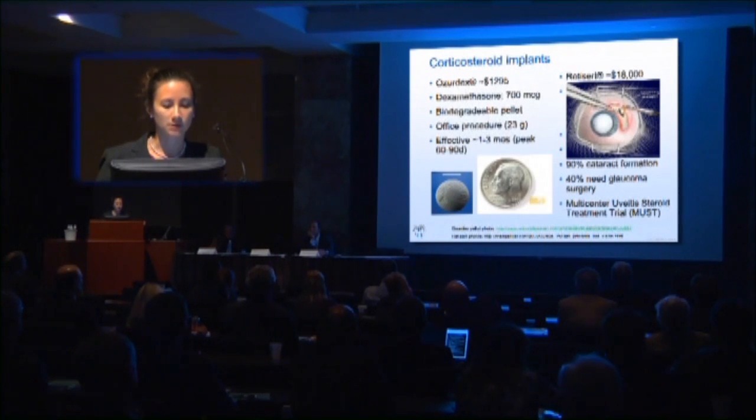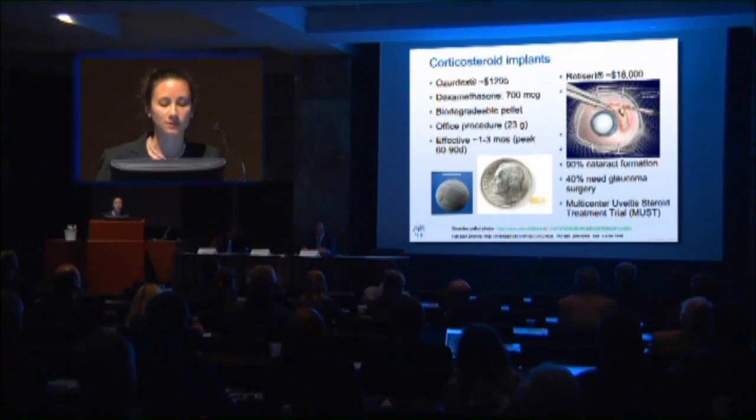Of the implants, Ozurdex has dexamethasone, and Retisert has fluocinolone acetonide. Ozurdex is less expensive than Retisert, and there is a difference in the length of time the steroid is being released. A common strategy is to start with a periocular steroid; if things work well and the patient doesn't develop glaucoma, you might move to Ozurdex, and if that shows effect, consider Retisert. Retisert is not biodegradable — it's an OR procedure and is sutured into the eye.